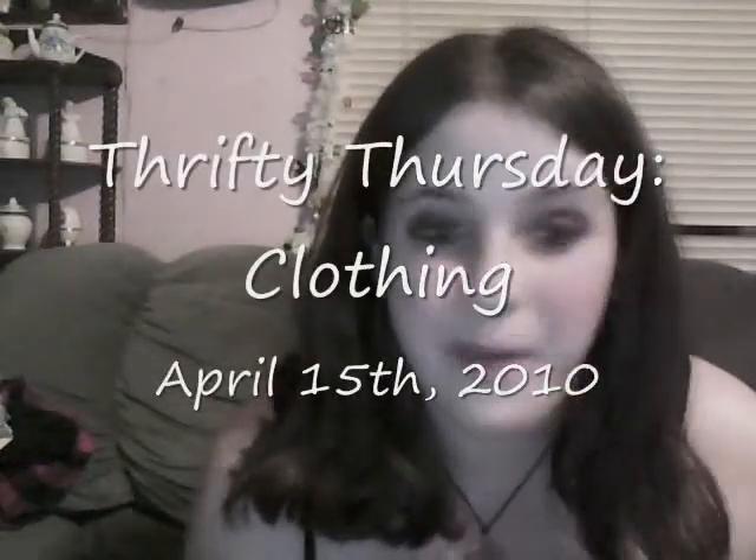Hi YouTube, this is Jen and welcome to another episode of Thrifty Thursday. First off, what I'm wearing right now I got yesterday thrifting. My tank top is just a plain black bra tank and it was $2 after discount, and my jeans were also thrifted — I got them for $2.50. The prices originally were $4 and $5, but it was half price day. Thrifty Thursday is on Thursday because Wednesday is half price day, so I usually thrift on Wednesday and film and upload the video on Thursday.